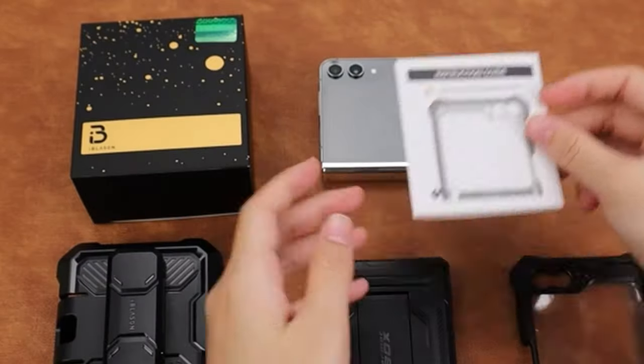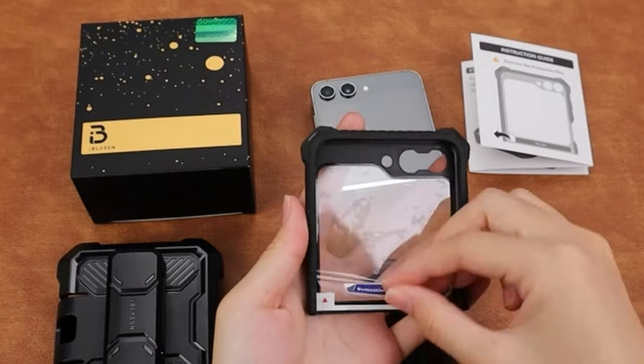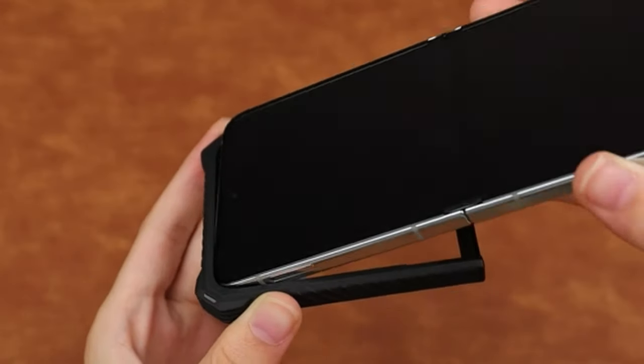At number three is the i-Blason Armorbox Series. It presents a robust and durable protective solution, featuring a sturdy polycarbonate exterior and a flexible TPU core. This case ensures reliable defense against bumps and falls, while raised bezels provide added protection for both the screen and camera.